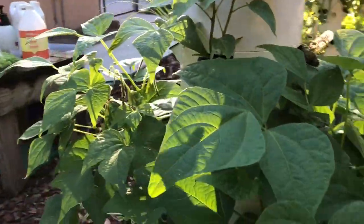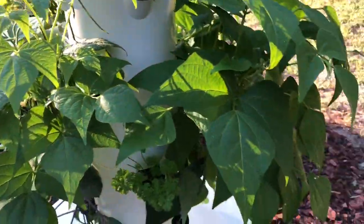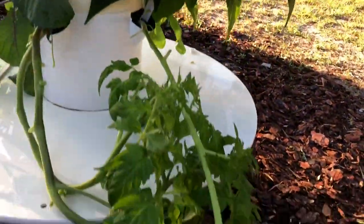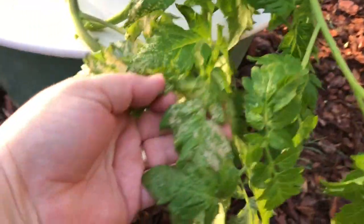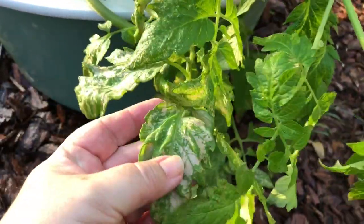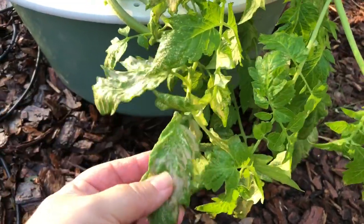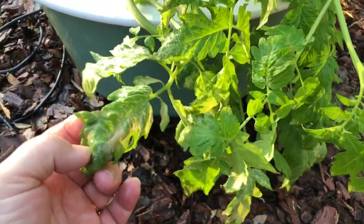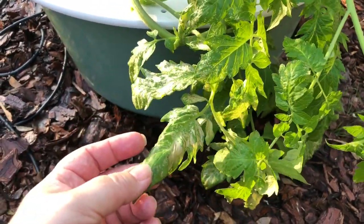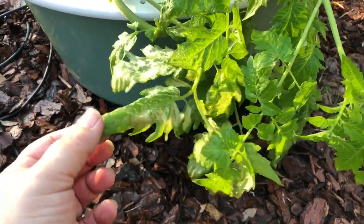I'm doing my weekly maintenance. I filled up my tower gardens with water and I wanted to show you something. We had a frost last week and I didn't cover my tower gardens, so I do have some frost damage right here. If you ever see this and you've had a freeze, that's frost damage. You can also get that same look — it's really a burn — if you spray with an oil in the full sun. Your plants will also do that. I'm just going to cut this stuff off and it'll be fine.